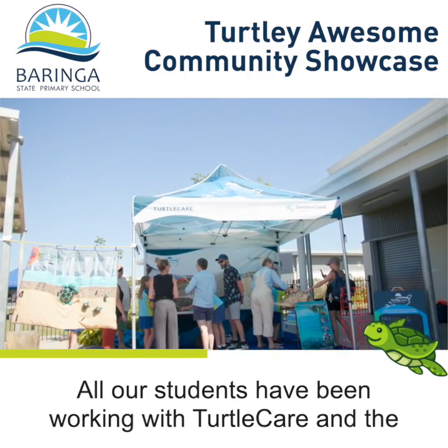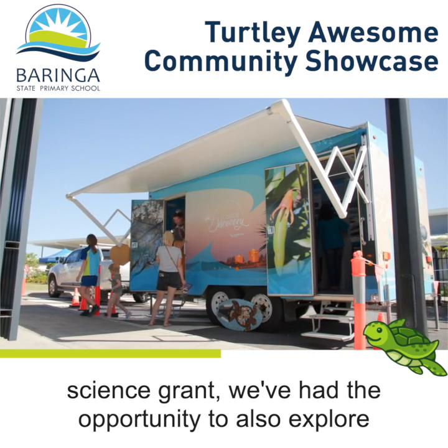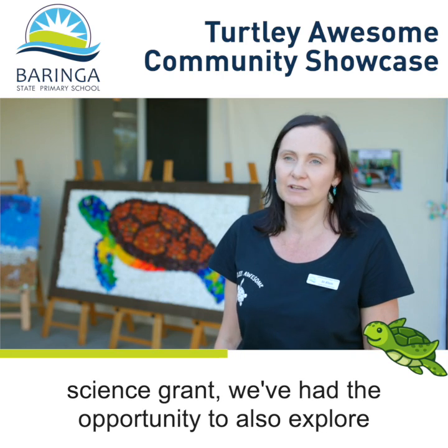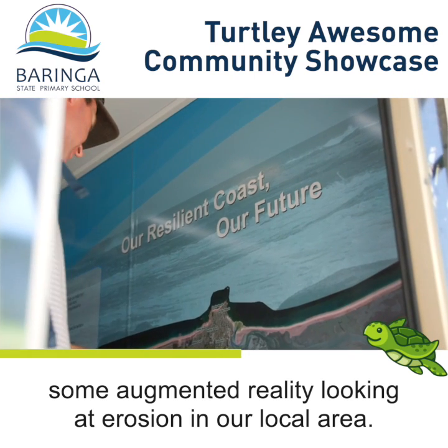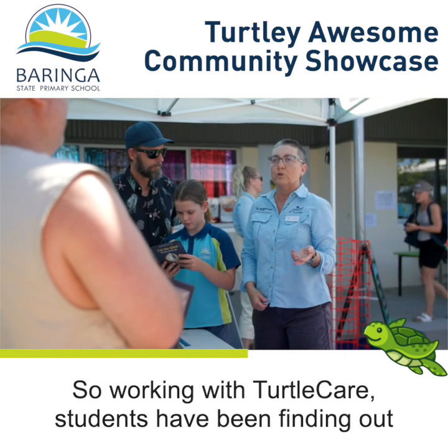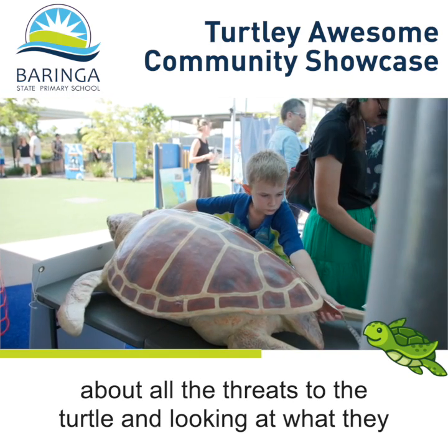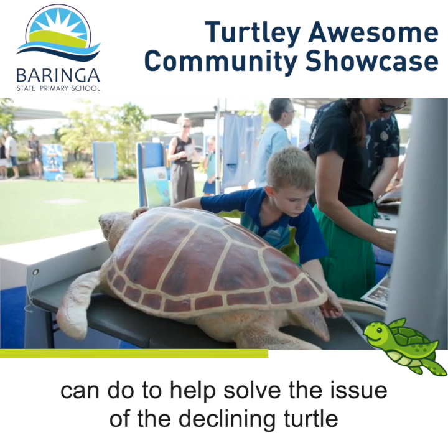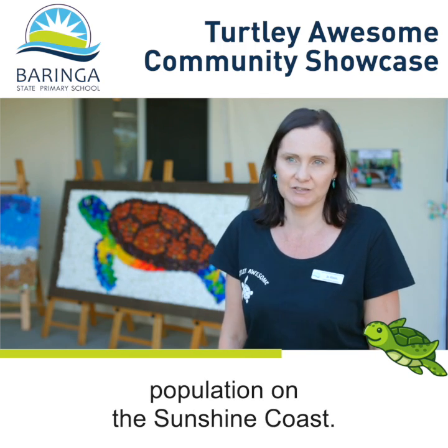All our students have been working with Turtle Care and the Sunshine Coast Council. As part of our Engaging Science Grant, we've had the opportunity to explore some augmented reality looking at erosion in our local area. Students have been finding out about all the threats to the turtle and what they can do to help solve the issue of the declining turtle population on the Sunshine Coast.